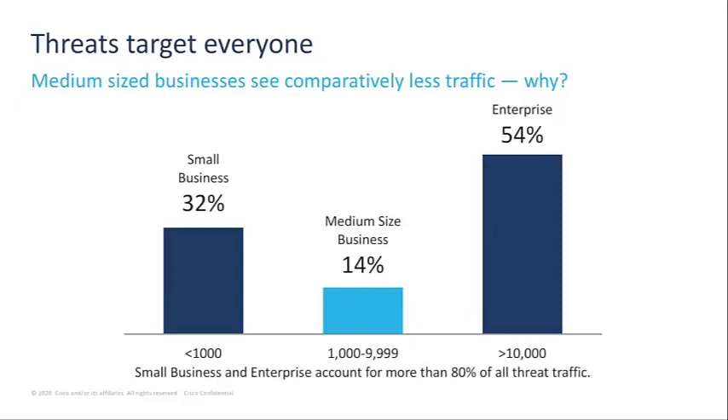When you look at medium-sized businesses, they're just the least attractive because while they're expected to have security professionals employed like large businesses, they don't have enough resources to make it worth the attacker's effort to exploit them.